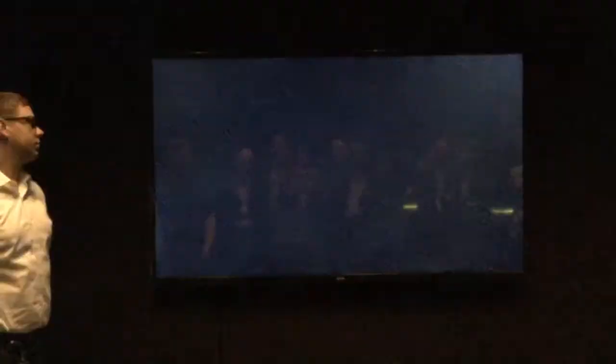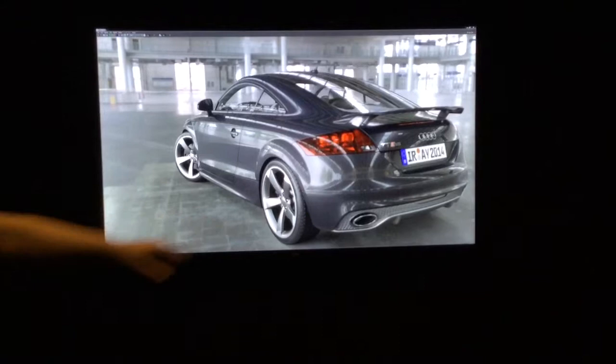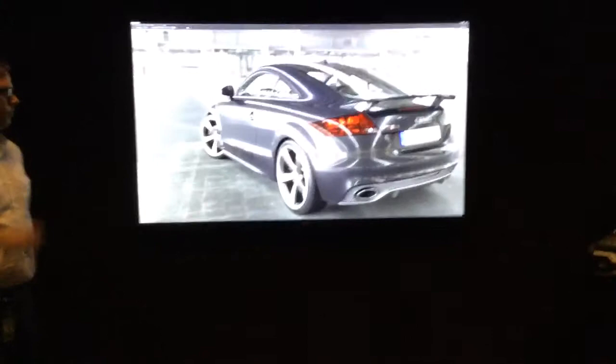But of course the best way to do lighting would be with something like computed global illumination. And we have a great solution for that. This is computed global illumination running at 4K resolution. It runs on five of those boxes over there with eight of our GK110s — quite a bit of GPU horsepower — and it still takes about 25 seconds to render a single frame. So obviously not quite quick enough for the gamer who wants a 40th of a second or faster frame delivery. So we had to create some interesting technologies and techniques to simulate global illumination.